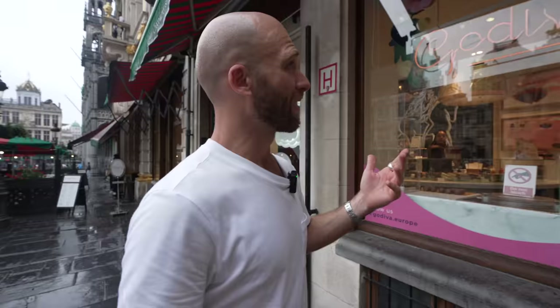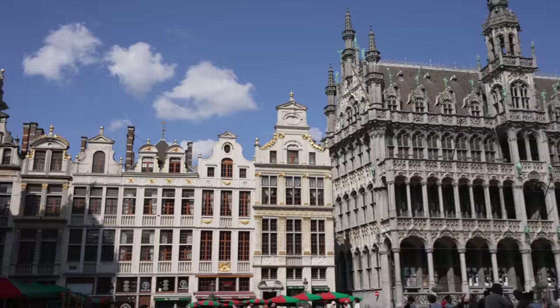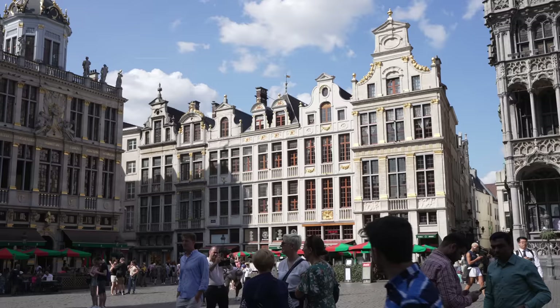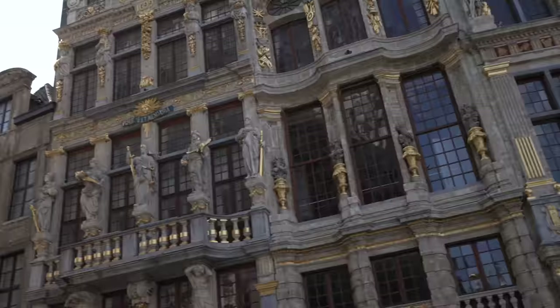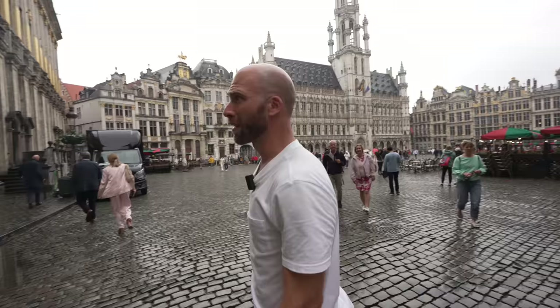Right here we have Godiva — the most famous Belgian chocolate in the world, since 1926. I always get it back in Miami. We're in the Grand-Place — the most famous square in Brussels, an 11th-century medieval square. Gorgeous. We'll see if we can go into any other shops.